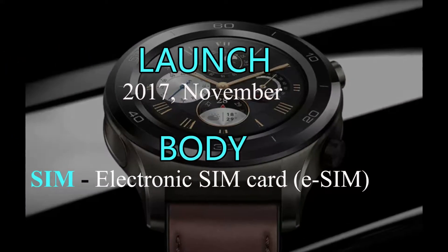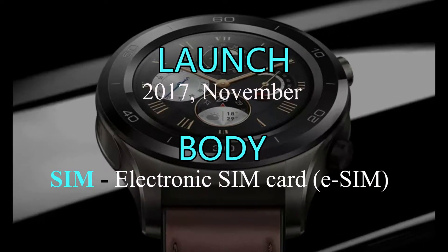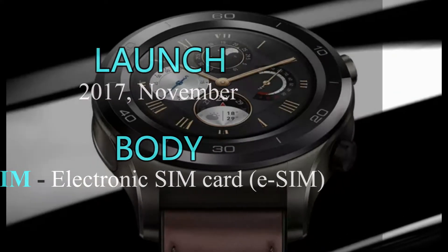Huawei Watch 2 Pro is releasing in November 2017. It has an electronic SIM card, eSIM.